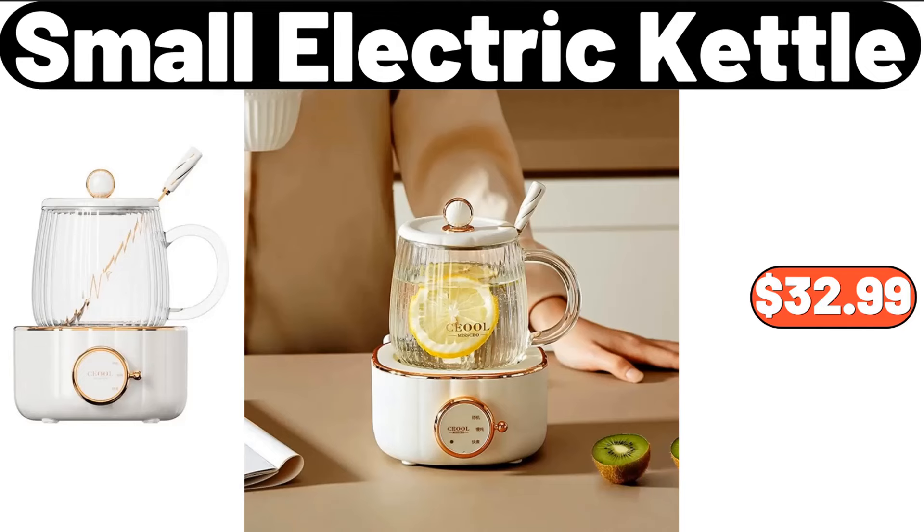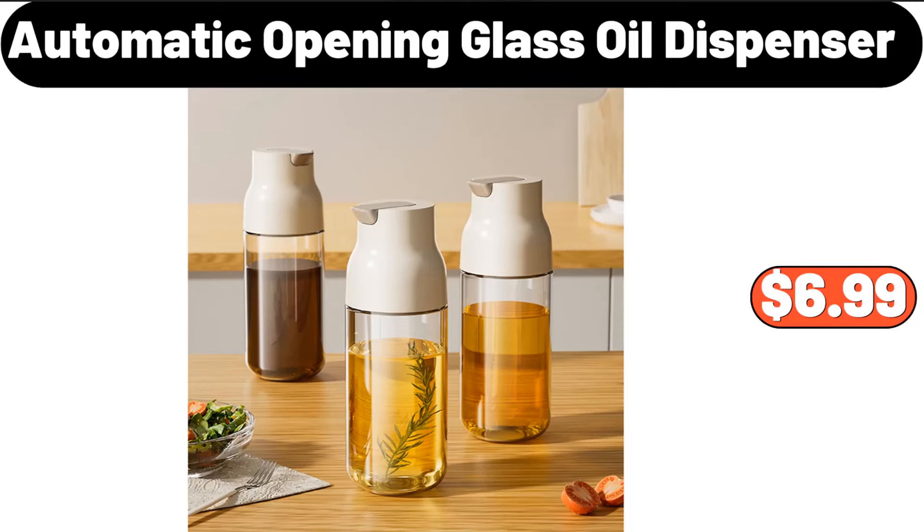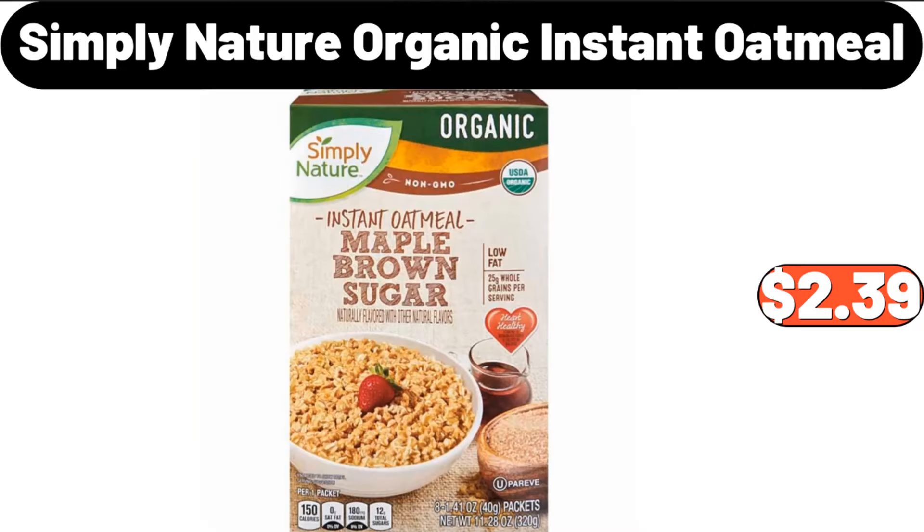Small electric kettle, $32.99. Thin sliced chicken breasts, 1.4 pounds, $6.01. Automatic opening glass oil dispenser, $6.99. Seven-piece kitchen cooking utensils with shelf, $24.47.